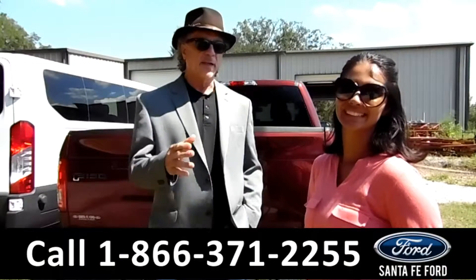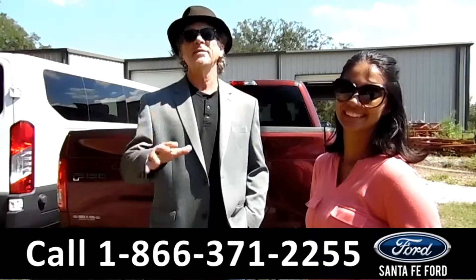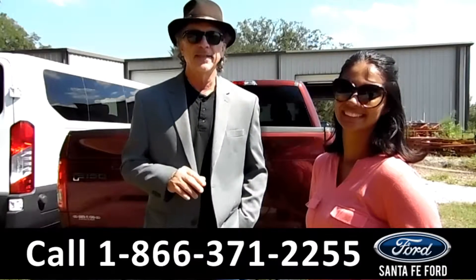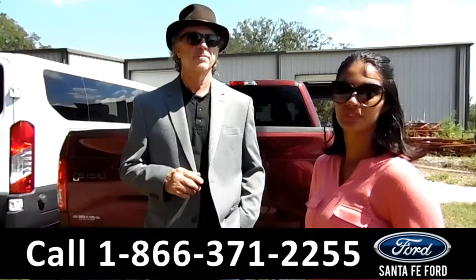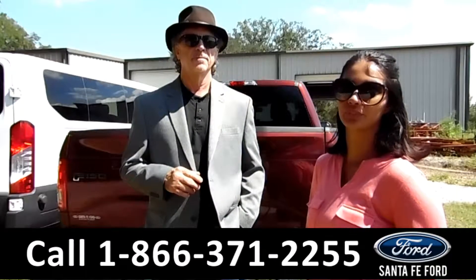Hey, this is Randy and this is Brandy. SantaFeFord.com, where it's easy, easy to find us, easy to get here — I-75 at exit number 399. Here we have a 2016 Ford F-150 XLT. Stay tuned for more information.